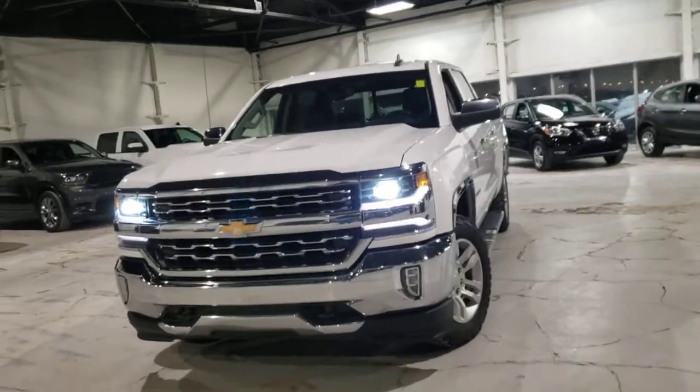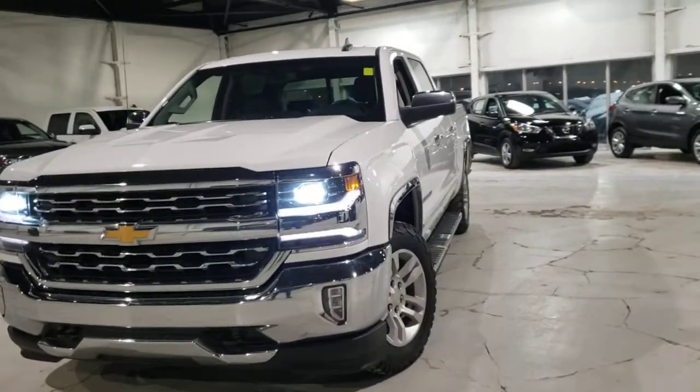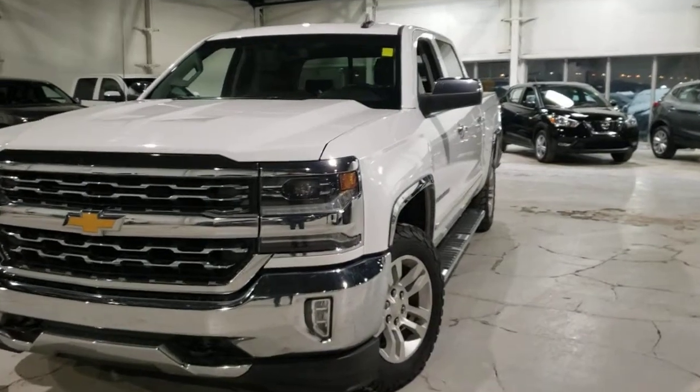Hey, it's Dime from Northside Mitsubishi. Thought I'd give you a look around our 2016 Chevy Silverado that you inquired on.